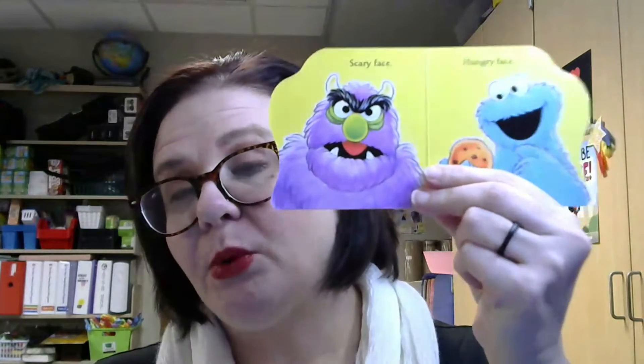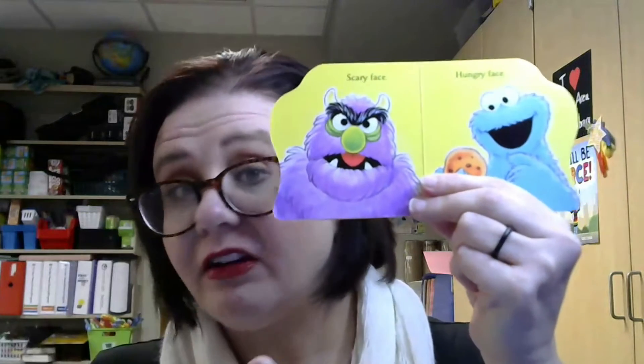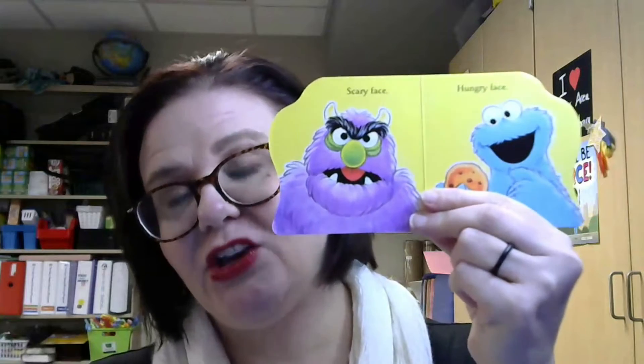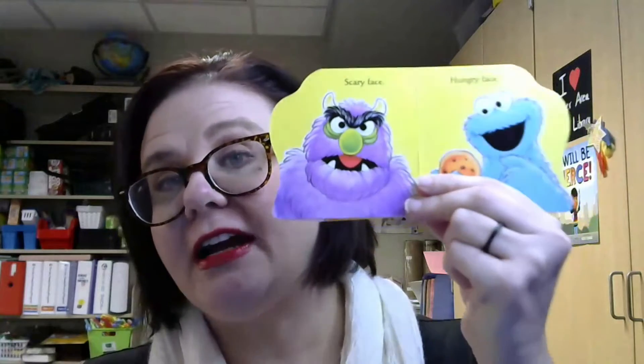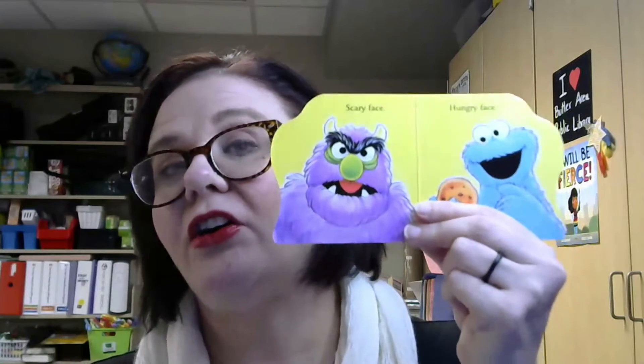Something you'll notice about board books is that they are traditionally very colorful because we want to catch the child's attention visually. And they often don't have a lot of words on each page — maybe just one, two, maybe up to five. And they are very concrete ideas because this is the very foundation of vocabulary and literacy skills, so it's going to be very concrete.